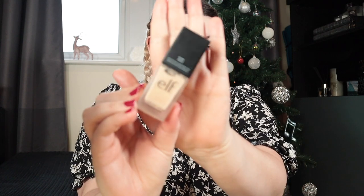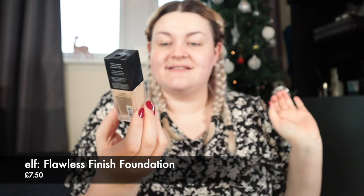For foundation I'm using this one from Elf — the Flawless Satin Foundation. I've only used it once or twice so I haven't fully formed an opinion yet. I got mine in the shade Pearl. It's really quite thick, which surprised me, but it seems like a good colour for my skin — maybe the tiniest bit light, but we'll see once it's blended out. It's a satin finish with medium coverage.